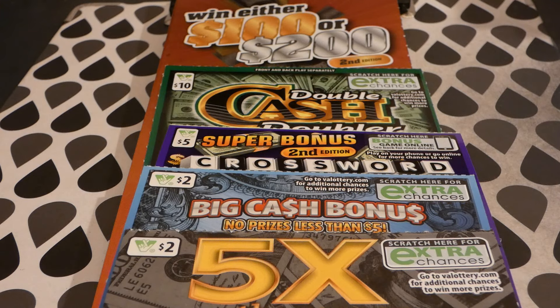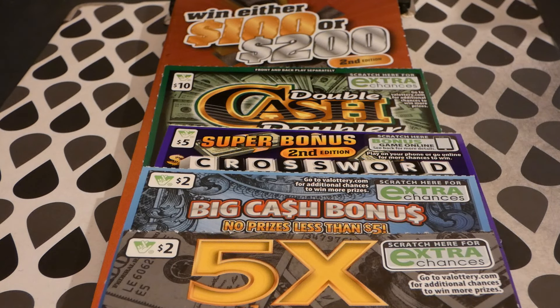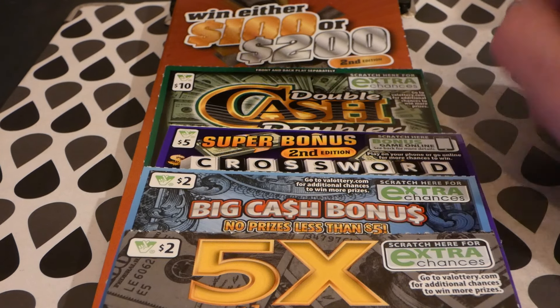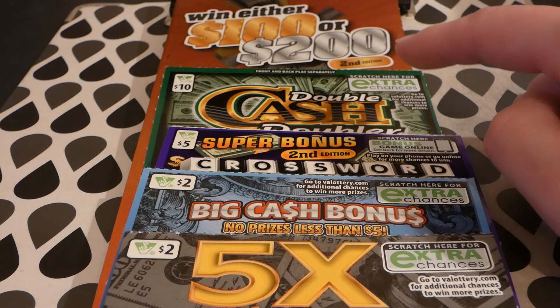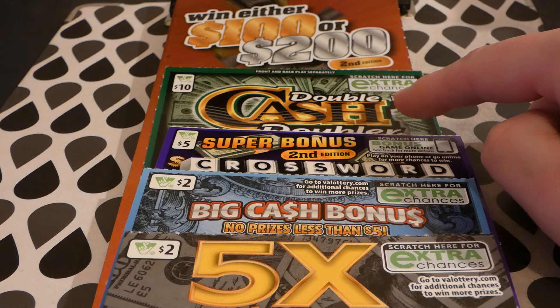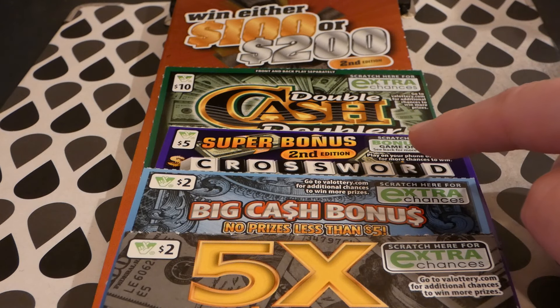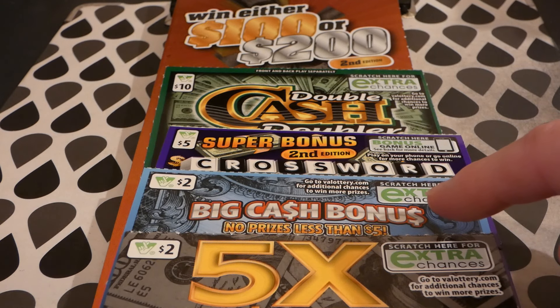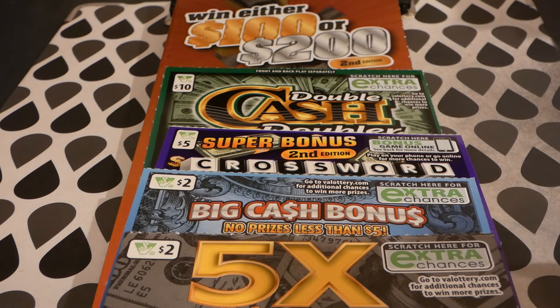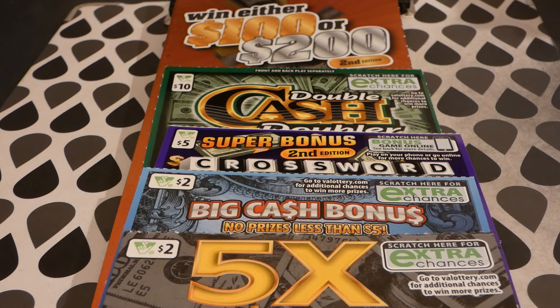Hi guys, Virginia Scratcher here. Today I have the new Virginia lottery tickets for July 2019. We have a $20 ticket with either a hundred or two hundred dollars, a $10 Cash Double Cash Doubler, a $5 Super Bonus Crossword second edition, a $2 Big Cash Bonus, and a $2 Five Times the Money.